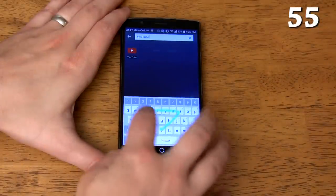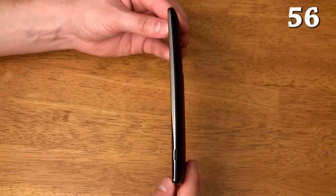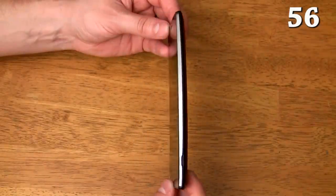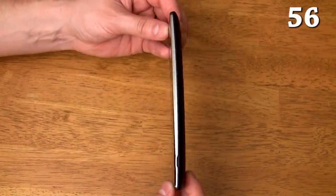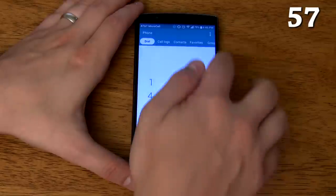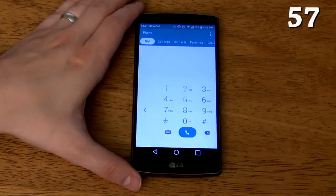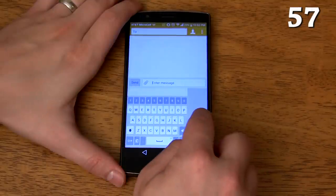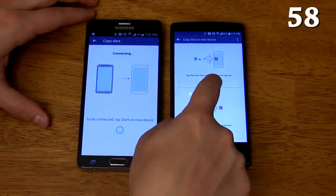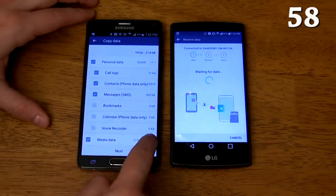The app drawer has a search bar to make it easier to find a specific app. The phone has a slight curve to it which makes a surprisingly big difference in how comfortable the LG G4 is to hold, and actually makes a legitimate difference in how a phone feels up against your face when making a phone call. The curve also helps protect the camera lens because it prevents the lens from ever touching the table. You can enable one-handed mode in the dialer which shrinks the buttons down and moves them to one side to make it easier to use with one hand — you can also do this with the keyboard. You can use LG Backup to transfer all the files from your old Android phone to your LG G4, including call logs, contacts, messages, bookmarks, calendar events, voice recordings, documents, music, photos, and videos.